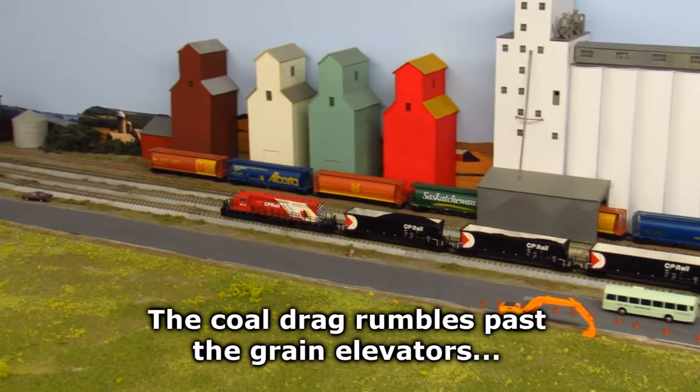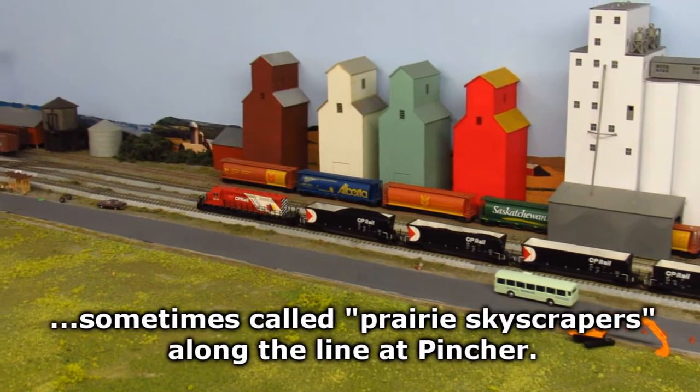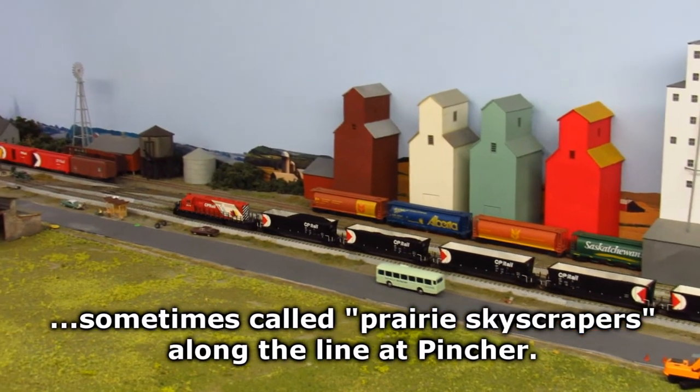The coal drag rumbles past the grain elevators, sometimes called prairie skyscrapers, along the line at Pincher.